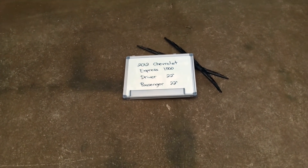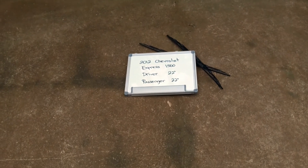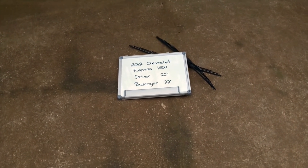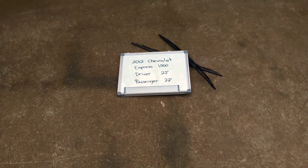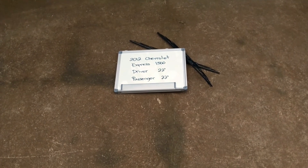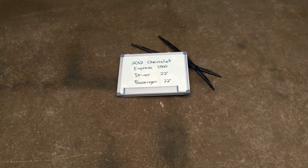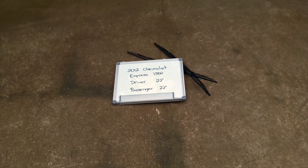If your 2012 Chevrolet Express 1500 uses a different size, make sure to leave us a comment and let us know. You can also check the video description, where you will find the most recent price for these blades. If you happen to know a cheaper place to buy a wiper blade replacement for the 2012 Chevrolet Express 1500, make sure to leave us a comment and let us know.